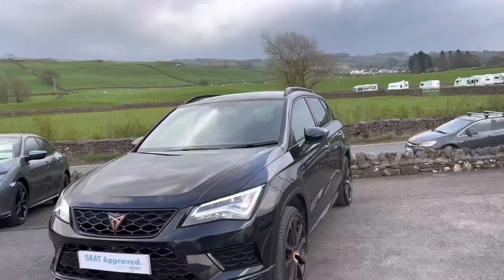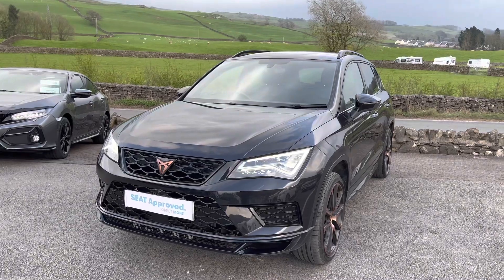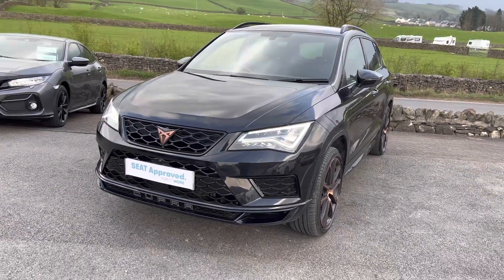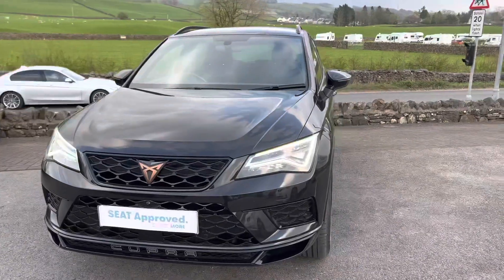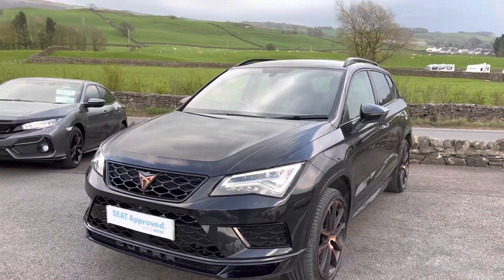We've got an Automart site on site where we sell all different makes and models, so we can look into getting the best deal for your current car. We really value part exchanges as part of the business — selling your car on to a new home and getting you a new car as well. Thanks for watching and we hope to see you very soon.